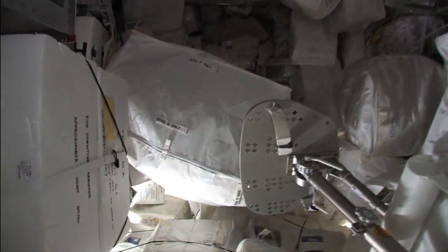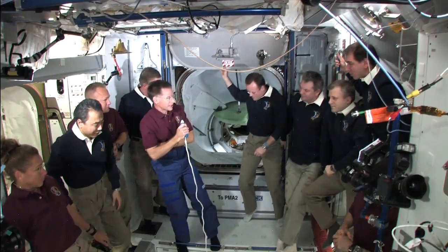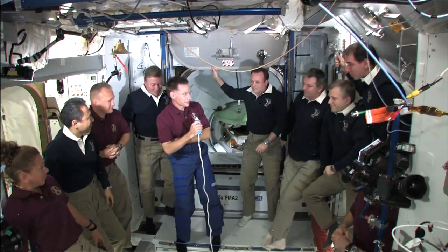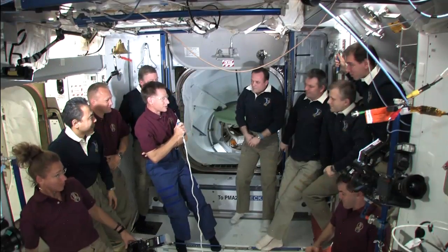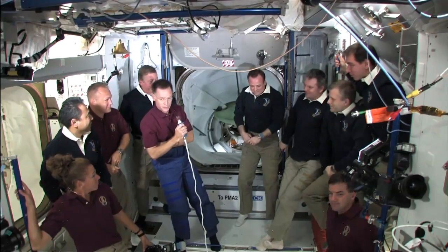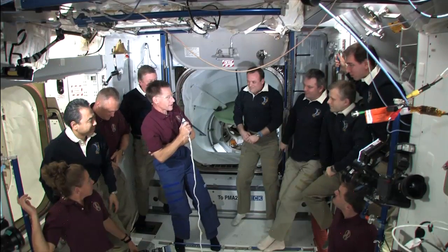I'd like to thank the commander of the International Space Station, Andrei Borisenko, for your hospitality. You've been absolutely fantastic to us. You and your crew have demonstrated not only ISS hospitality, but fantastic Russian hospitality — it's been wonderful to be here with you. You have a wonderful home, you're taking fantastic care of it, and you're going to keep it looking good for generations of space travelers to come.